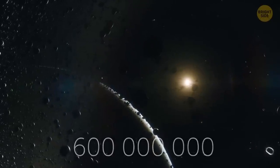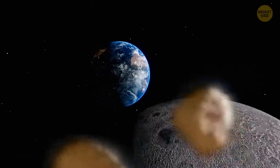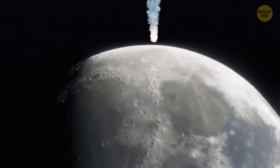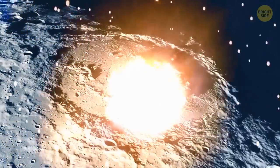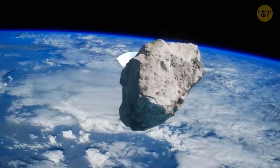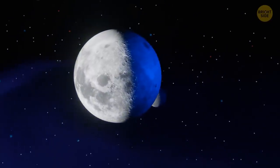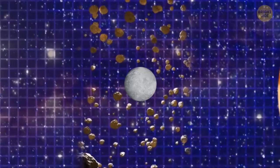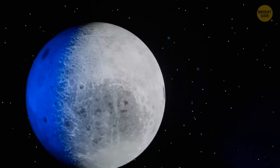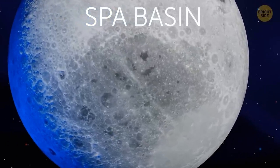These impacts were the most powerful in the history of the moon. They left many large craters, which were later filled with dark rock. Once, a dwarf planet crashed into the moon — it was about the size of Ceres, the largest object in the asteroid belt between Mars and Jupiter. This explosion formed the S.P.A. Basin and also forever changed the appearance of the moon. That dark spot on the far side of the moon is called the South Pole-Aitken Basin, with a diameter of about 1,600 miles, formed by this impact about 4.3 billion years ago.